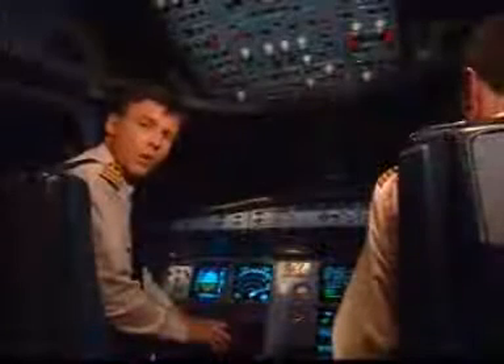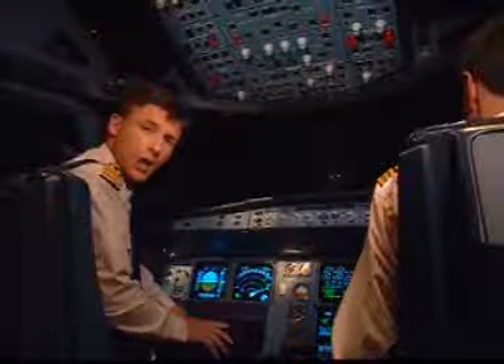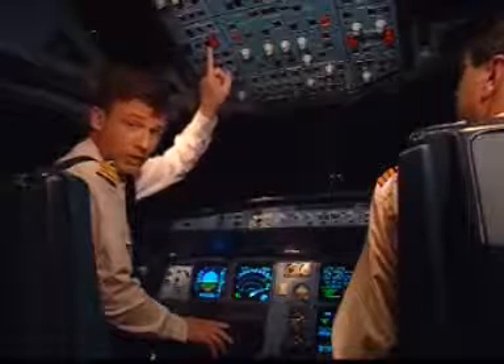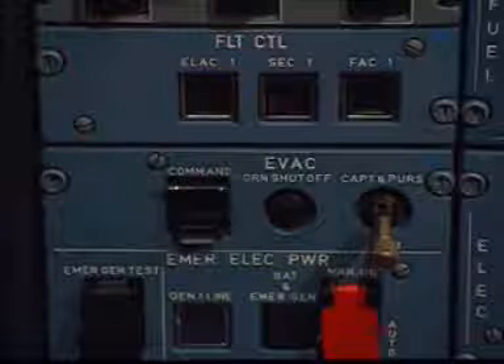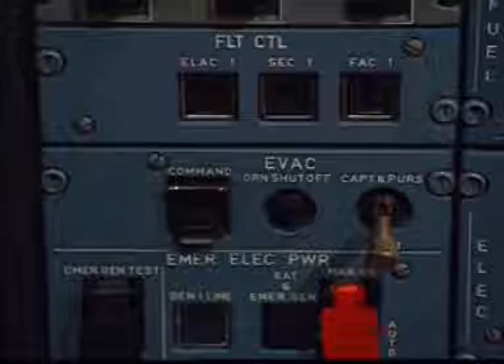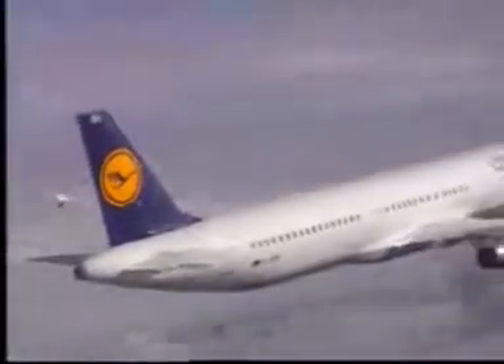I would like to talk to you about one more set of computers: the computers for the fly-by-wire. They're called the flight control computers. They replace what you had in your previous aircraft — cables, bell cranks, pulleys, artificial feel, springs, jacks, and analog computers. The controls, however, are very familiar. In pitch we have stabilizers and elevators.